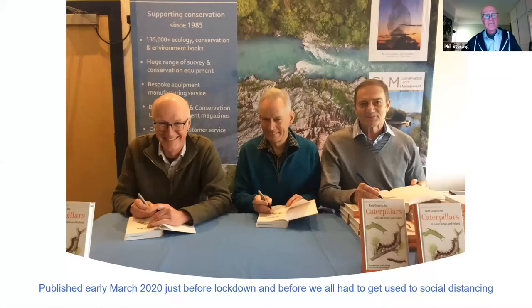The field guide was published in early March 2020, just before lockdown — about a year ago — and yes, we weren't socially distanced because we didn't have to be. That was the 9th of March, so we were literally just days before we all had to go our own ways. You can see the team: Barry in the middle and Richard Lewington on the right-hand side.